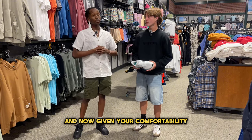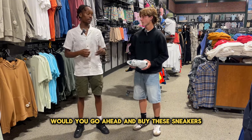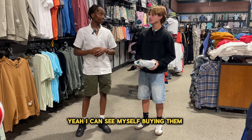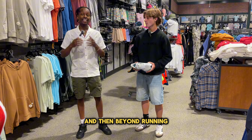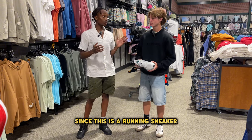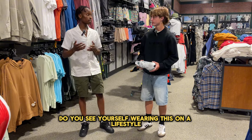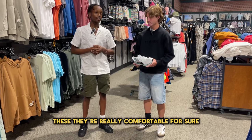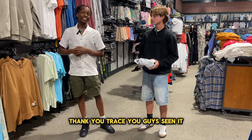Given your comfortability rating, would you go ahead and buy these sneakers for a retail price of $140? Yeah, I could see myself buying them. And beyond running, since this is a running sneaker, do you see yourself wearing this on a lifestyle, day-to-day basis? Yeah, I can see myself working out with these — they're really comfortable.